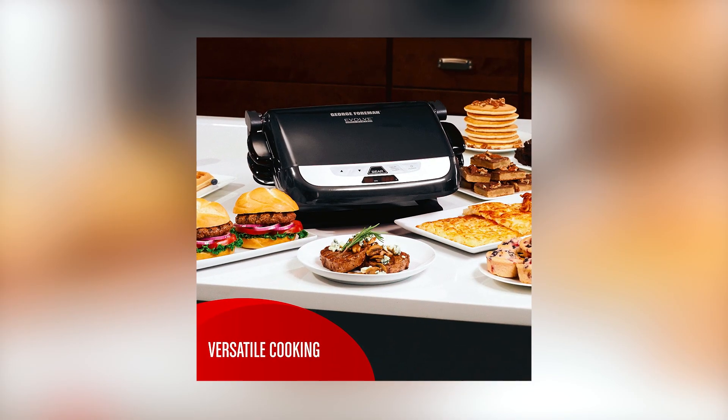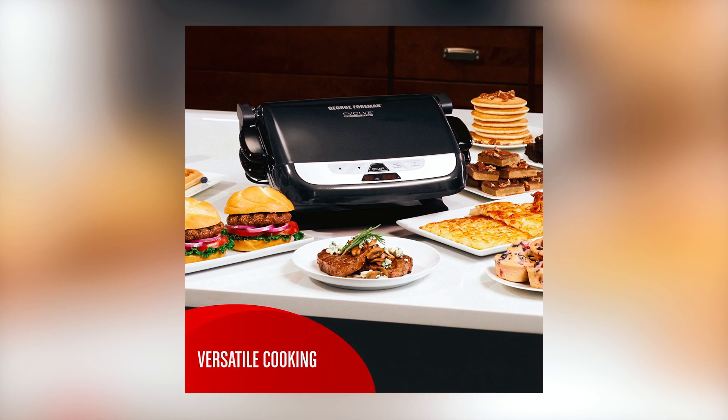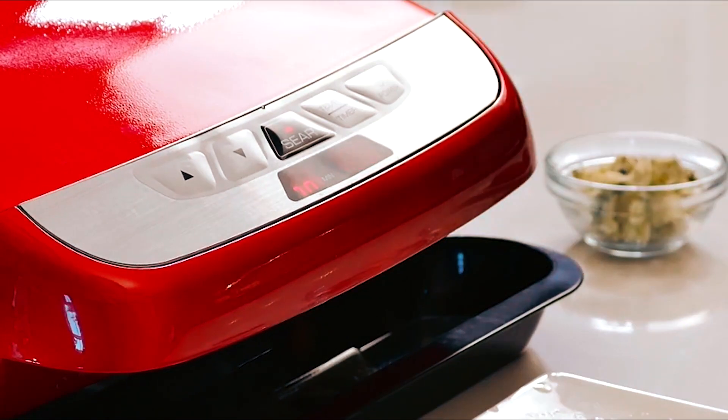The adjustable grilling angle allows you to set the grill flat for baking, toasting, and more, providing versatility in cooking options. The searing option raises the grill up to 500 degrees, giving you restaurant-quality results at home.